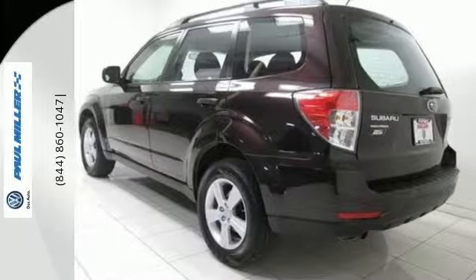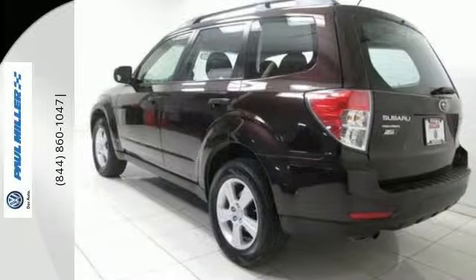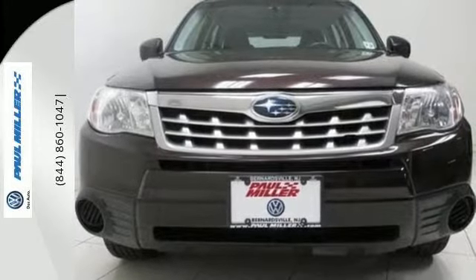Plus it has multiple airbags, stability and traction control, and anti-lock brakes. Come take this 2013 Forester for a spin today.